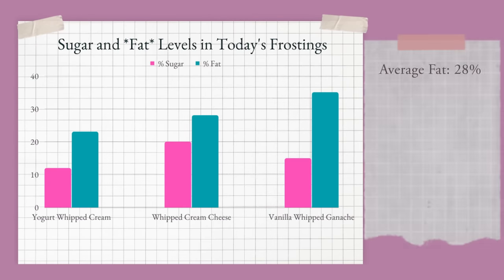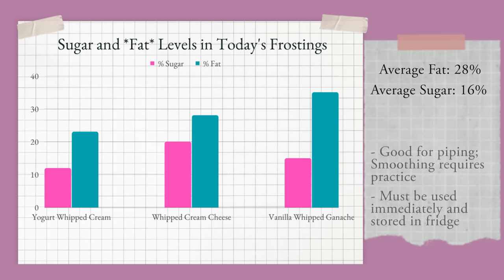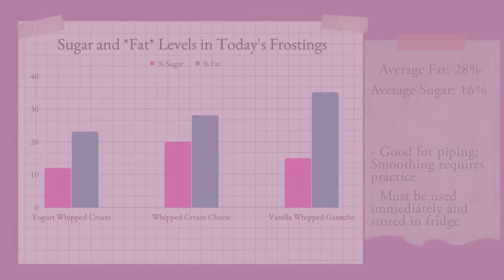These frostings don't have any butter. The fat is coming primarily from heavy cream or chocolate. The fat content averages around 28 percent — compare that to 44 percent from buttercream and it's going to feel a lot less dense. They're also less sweet with an average of 16 percent sugar. Stability-wise, all three pipe and frost really well, but since they're made using heavy cream, it's best to use them immediately and store the cake in the fridge after frosting.